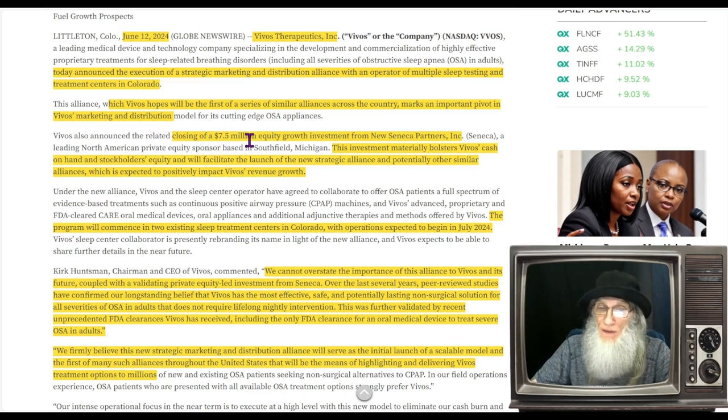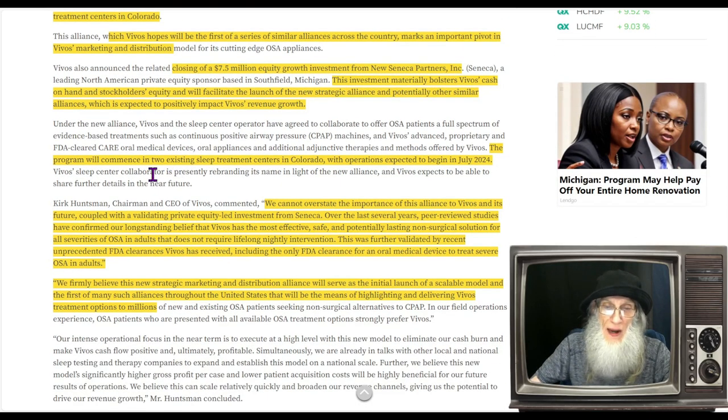Vivos also announced the closing of a 7.5 million dollar equity growth investment from New Seneca Partners. They bought warrants to buy stock — this isn't a loan, there's no interest, they don't have to give it back. Seneca became an investor, and that's what they do — they invest in companies but only if they can have a voice; they want to help drive their investment to profitability. This investment materially bolsters Vivos's cash on hand and stockholders' equity and will facilitate the launch of the new strategic alliance. Operations are expected to begin in July of this year.